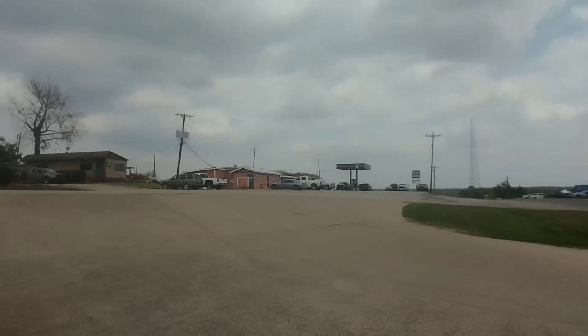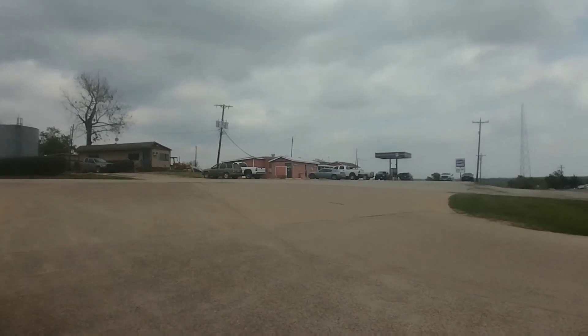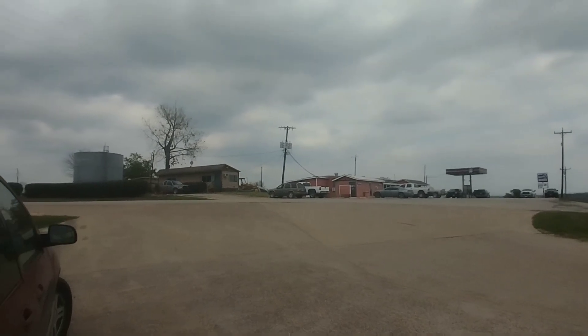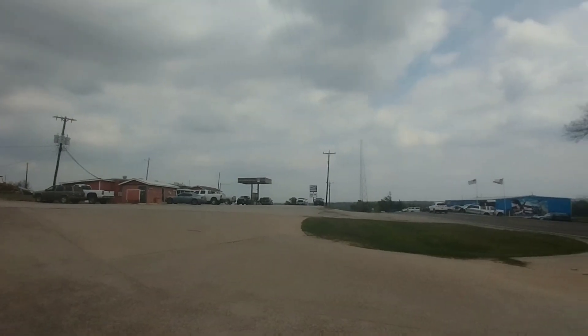Good afternoon. How is everybody? Today we are at the beautiful Broders Marina, an RV park located off of Highway 3278 here in Cold Spring, Texas.